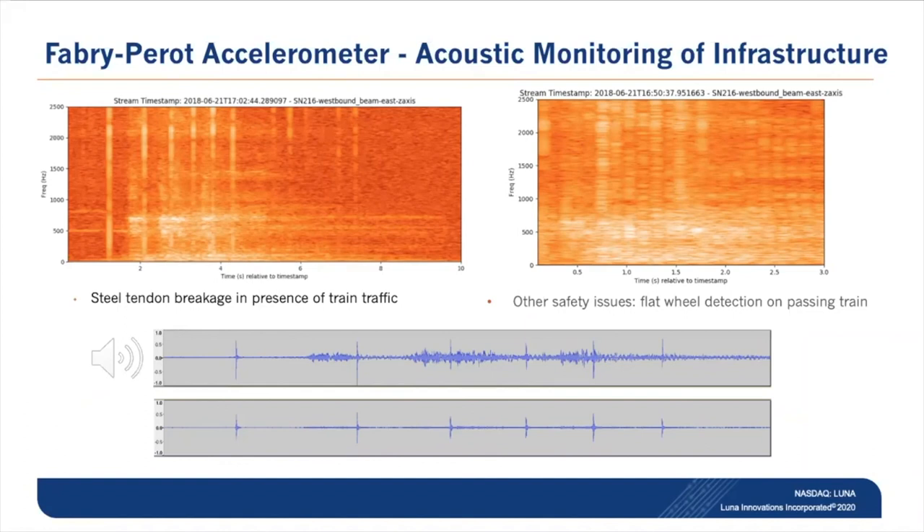The bottom plot shows further filtering that allows easy threshold detection to identify where wire brake events occurred. As an added bonus while monitoring, a local engineer noted we had captured a wheel hammer event — a flat spot on a train wheel — visible as broad-spectrum periodic noise that correlates directly with the wheel diameter and the rate at which the train was traveling. This is additional benefit that can be derived from an instrumented structure in terms of monitoring the health of assets that travel over it.